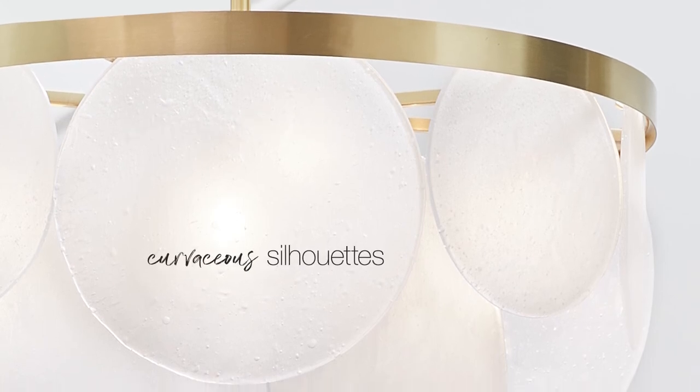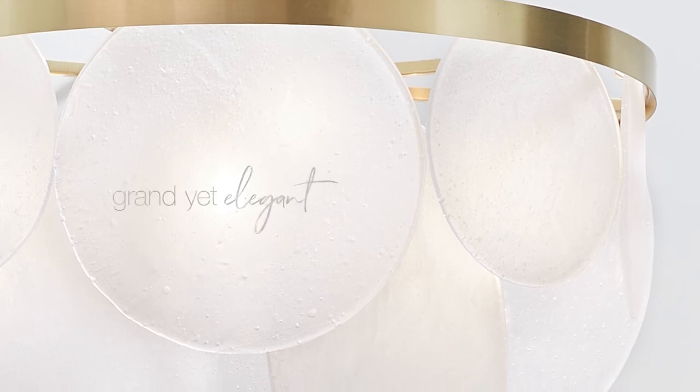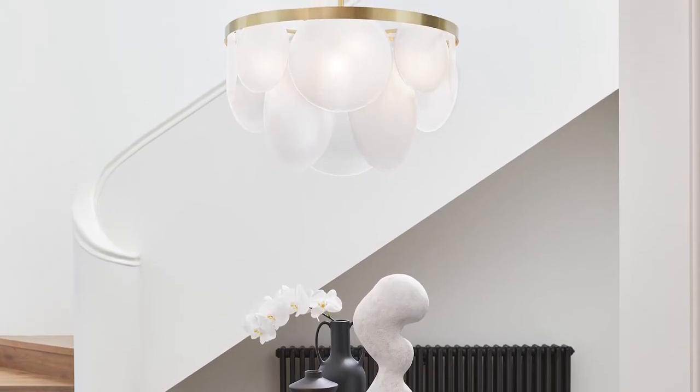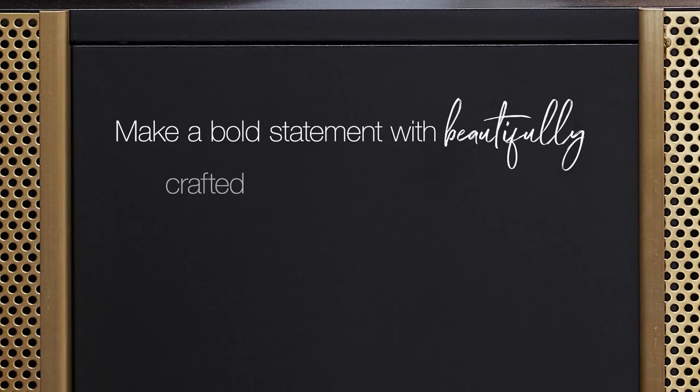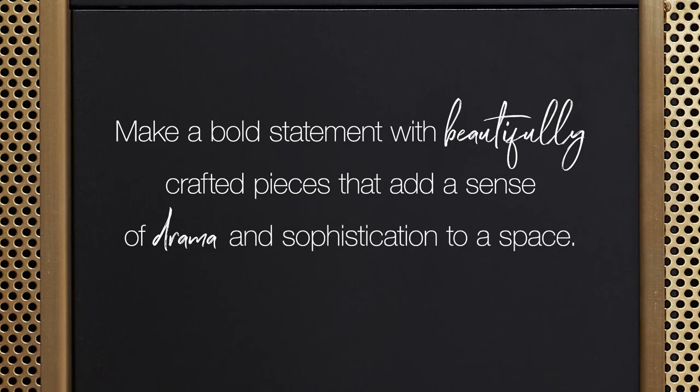Extravagant finishes, curvaceous silhouettes and refined details reflect a designer aesthetic that's grand yet elegant. Make a bold statement with beautifully crafted pieces that add a sense of drama and sophistication to a space.